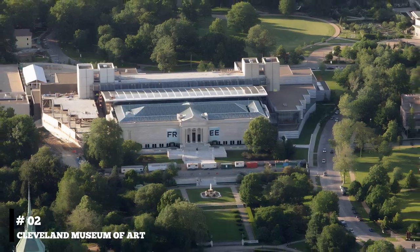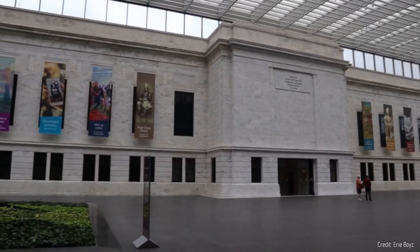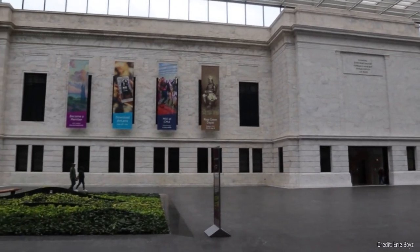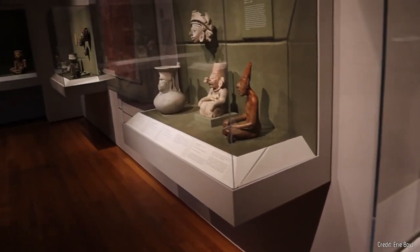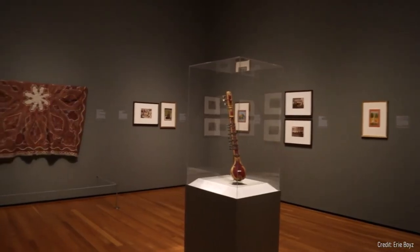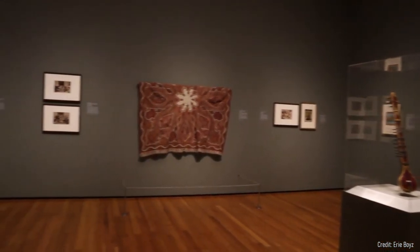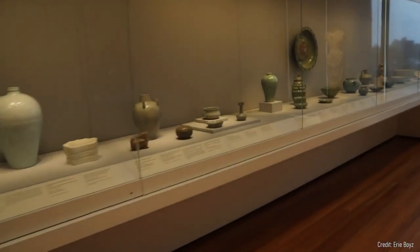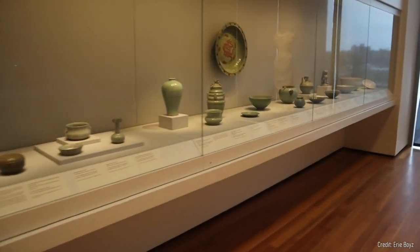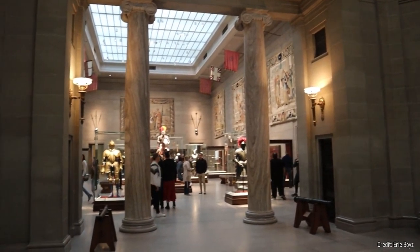At number two, we suggest the Cleveland Museum of Art. As one of the top comprehensive art museums in the United States, it houses a collection that spans 6,000 years, with pieces from every corner of the globe. From Monet to Warhol, the museum offers a wide variety of styles, periods, and mediums. Its interactive Gallery One makes art accessible to all, encouraging visitors to engage with art in a new way.